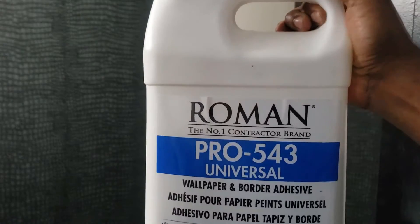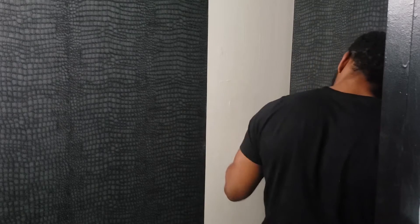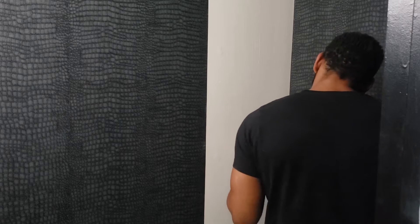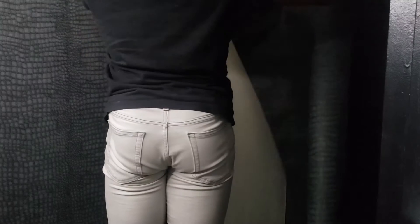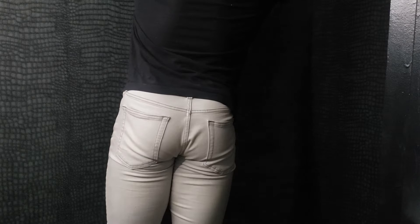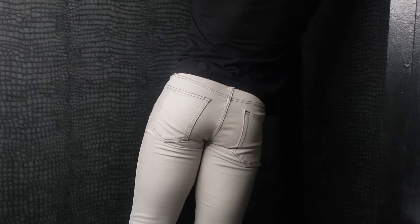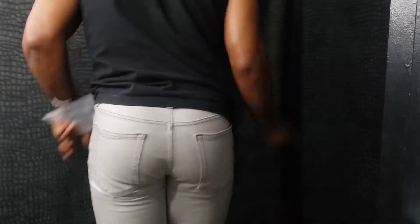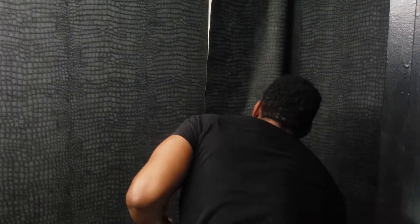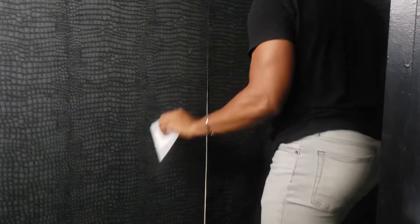I've already started to wallpaper the powder room. I'm using Roman Pro 543 universal wallpaper adhesive to paste the wall — it honestly just smells like overpriced Elmer's glue. It was my first time wallpapering. You'll also need a squeegee-type plastic tool, usually sold in kits. I thought matching prints would be harder, but this is a crocodile skin wallpaper, and since crocodiles in nature aren't geometrically perfect, I just made sure there was no wall showing behind it. I think I met the mission and accomplished what I needed.